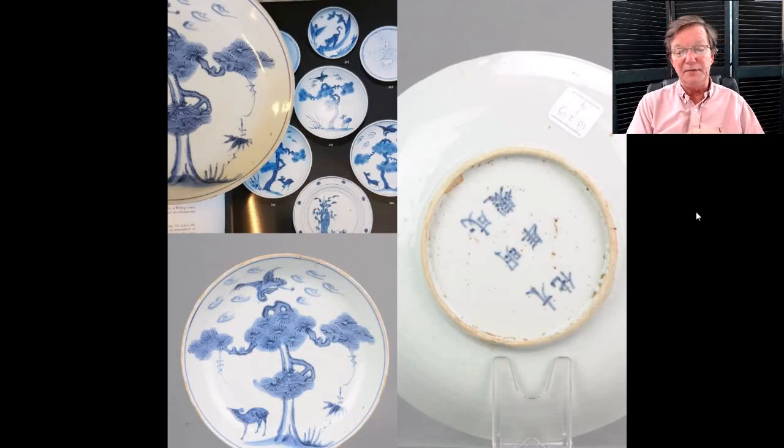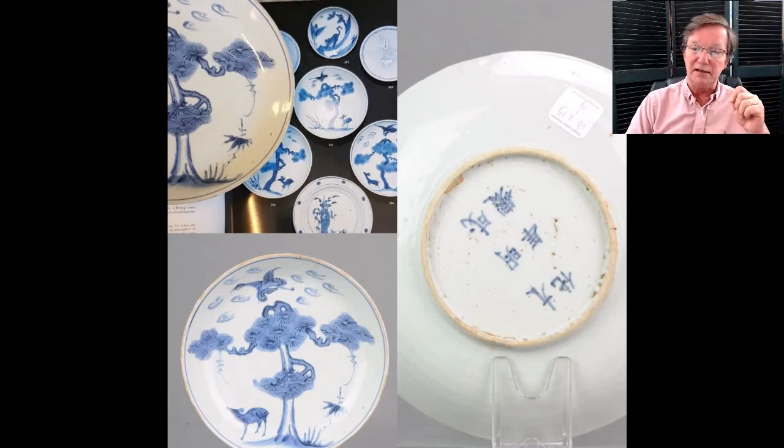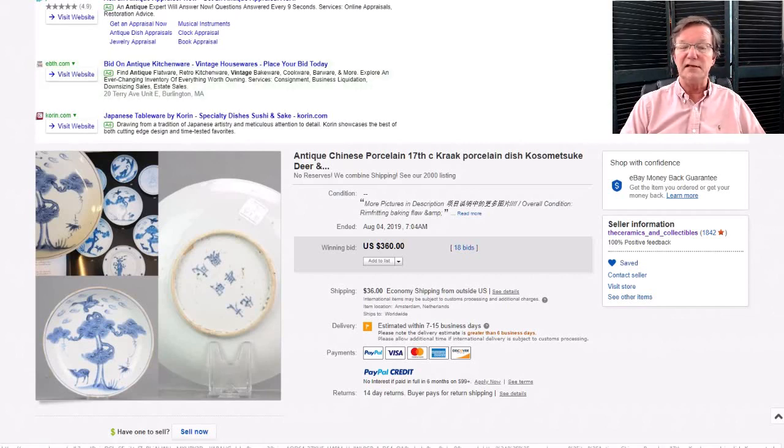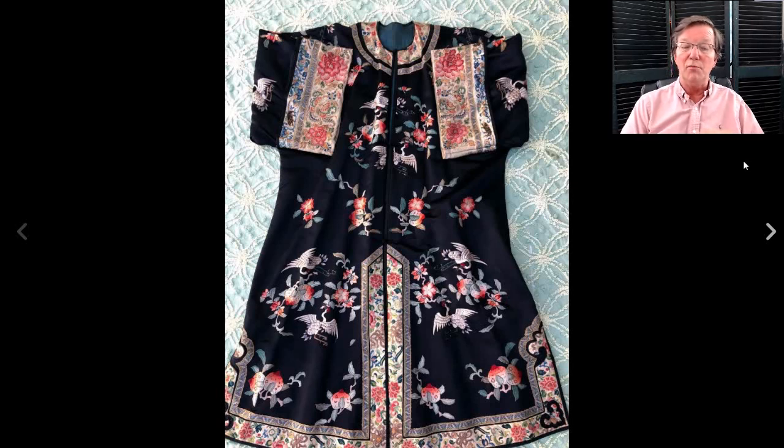Then over here to this late Ming dish with the deer under the pine tree with the ascending crane — a nice plate. I like the way they do their photography. These are from Ceramics and Collectibles over in the Netherlands — they've got over 2,400 listings on eBay right now. This was an auction item — went for $360 — a perfectly good price for one of these, sort of early Transitional Chongzhen ware, late 1600s.